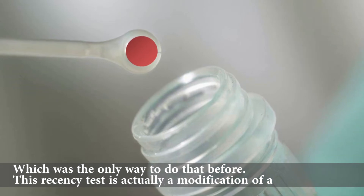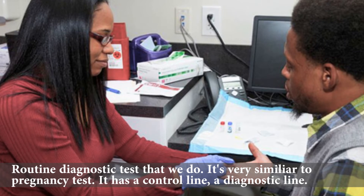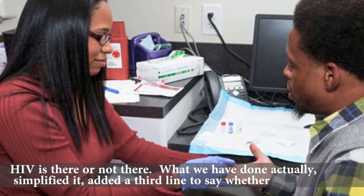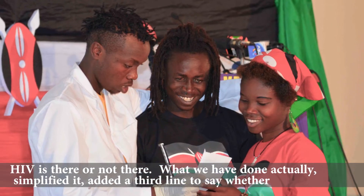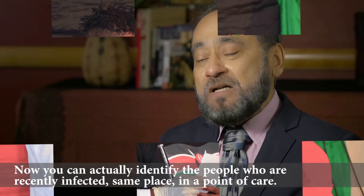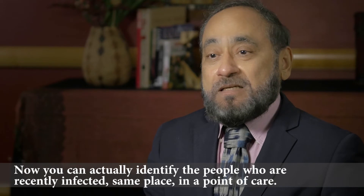This recency test is actually a modification of a routine diagnostic test that we do. It's very similar to a pregnancy test — it has a control line, a diagnostic line, HIV is there or not there. What we have done is simplified it and added a third line to say whether it's a recent infection or a long-term infection. Now you can actually identify the people who are recently infected, at the same place, at a point of care.